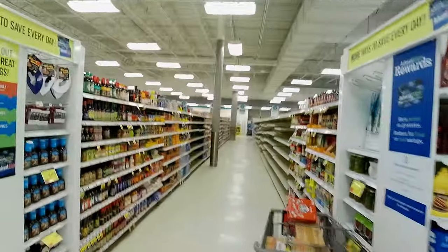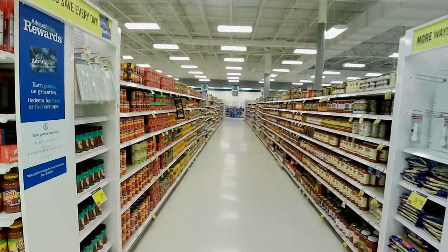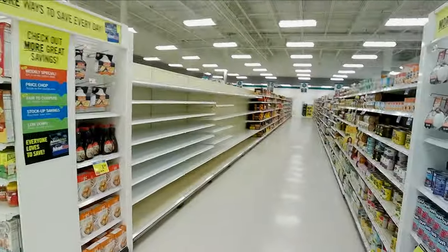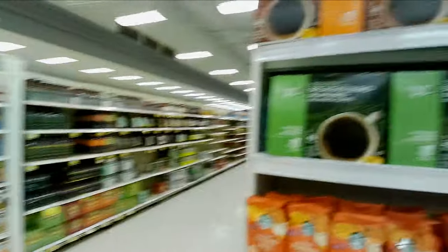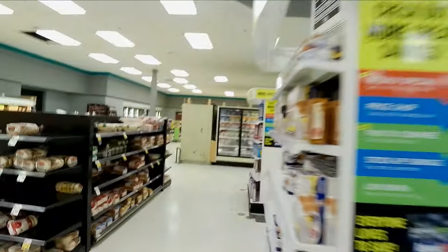Tuna fish. Tomato sauce. They've still got a lot of shelves empty because Price Chopper loves to move things around. My favorite aisle is coming up — I thought it was here.